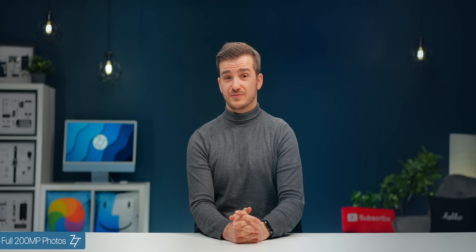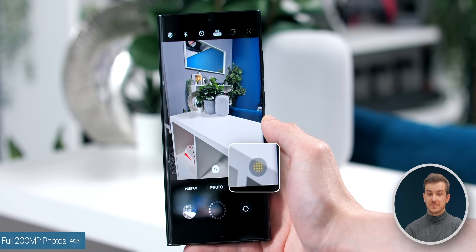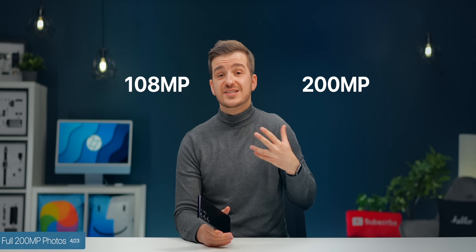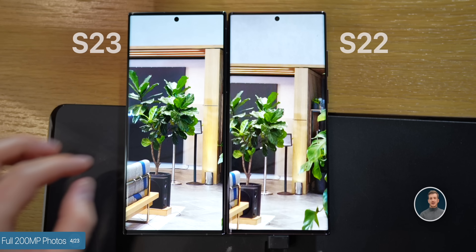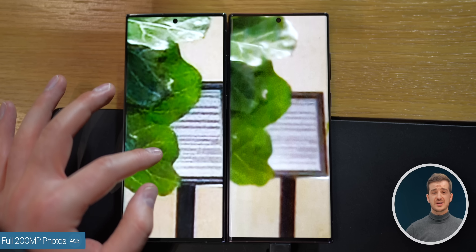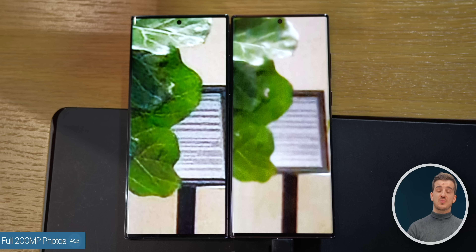Number four, full 200MP photos. The performance is so good that Samsung has removed the detail enhancer from the full resolution mode, and all the AI processing is now done in real time. This is a brand new 200MP sensor instead of the 108MP we've had before, and this is the biggest update since the S20 Ultra launched back in 2020. At the briefing, I did actually take a full 200MP photo, and it was significantly sharper than before, although it did have a lot of sharpening applied in post. Still, a significant upgrade from the 108.